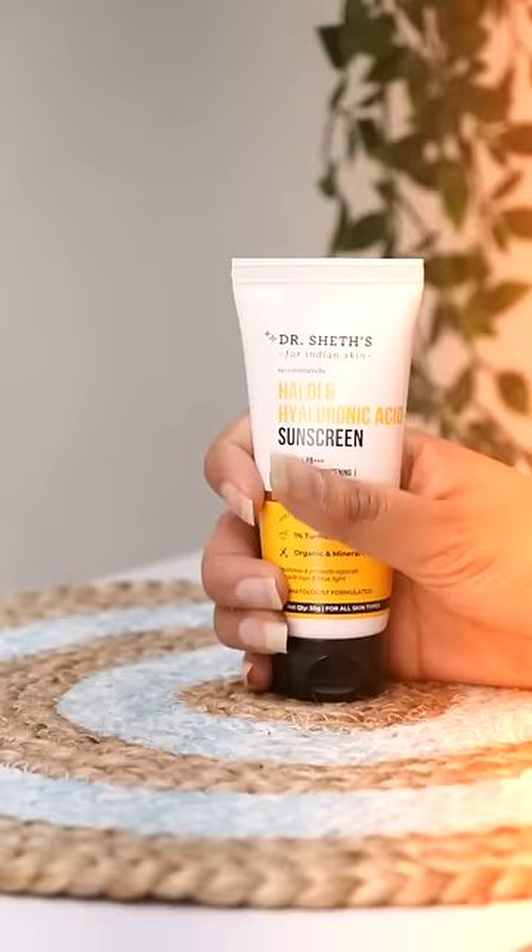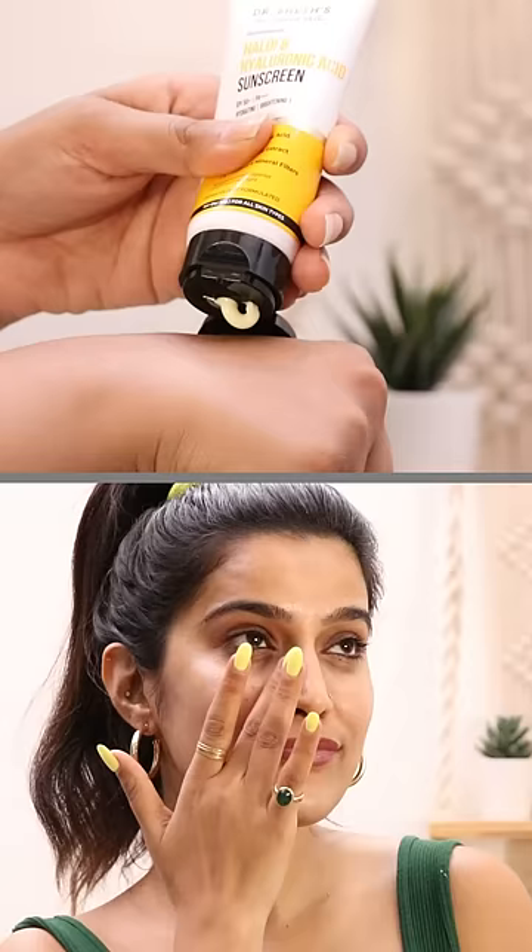Dr. Shea's Healthy Hyaluronic Acid Sunscreen had to be in this list. It is a hybrid sunscreen with UVA and UVB protection. There is also blue light protection, which is actually amazing.